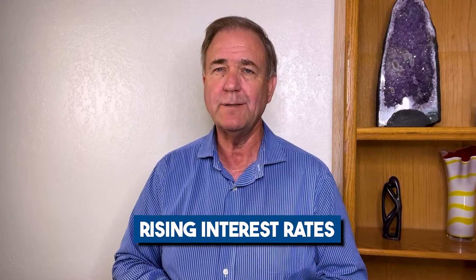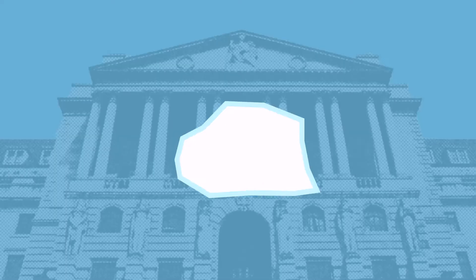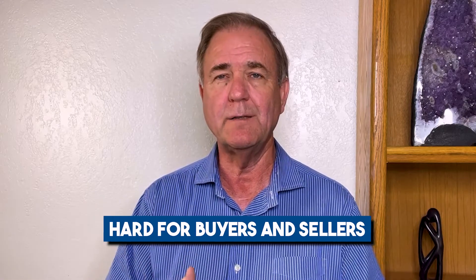Are you worried about the rising interest rates that seem to keep going up and up with no end in sight? Rising interest rates can tempt buyers to hold off on their plans to purchase a home, and it can drive sellers crazy as they get caught in an endless cycle of price reductions and concessions. It can be very difficult and makes it hard for both buyers and sellers.